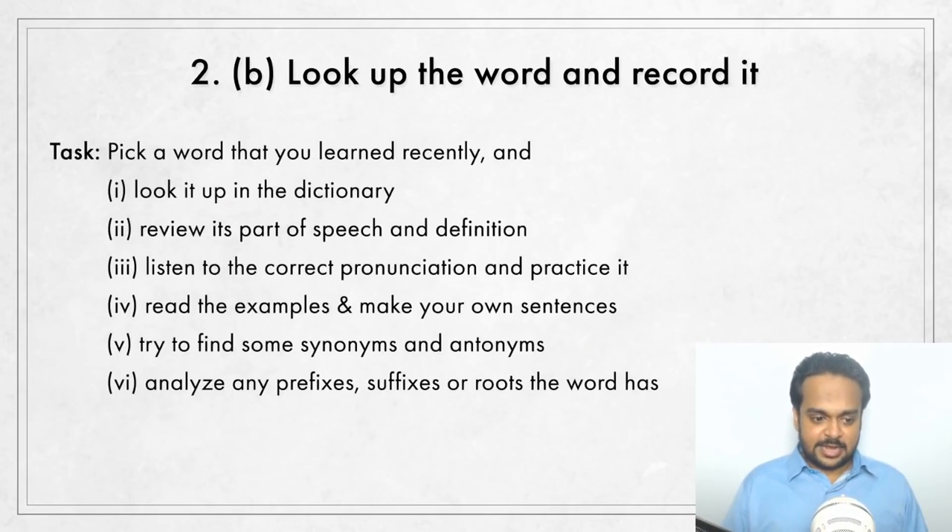The point here is that analyzing prefixes and suffixes can help you more easily learn new words. The task: pick one word you recently learned and do all of these steps — look it up in the dictionary, pay attention to its part of speech, read its definition, listen to the correct pronunciation and practice it, read the examples and make some sentences on your own, find synonyms and antonyms using a thesaurus, and see if there are any prefixes, suffixes, or roots in the word you can analyze.